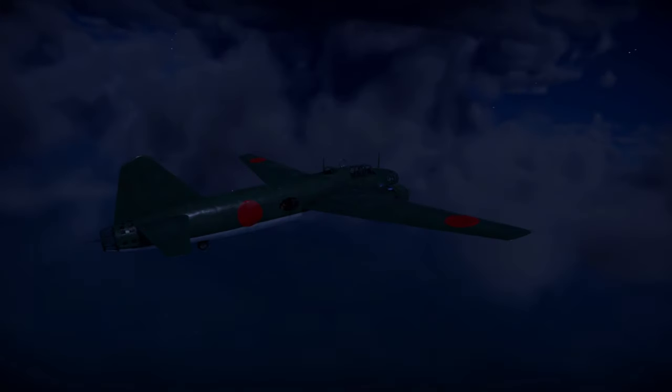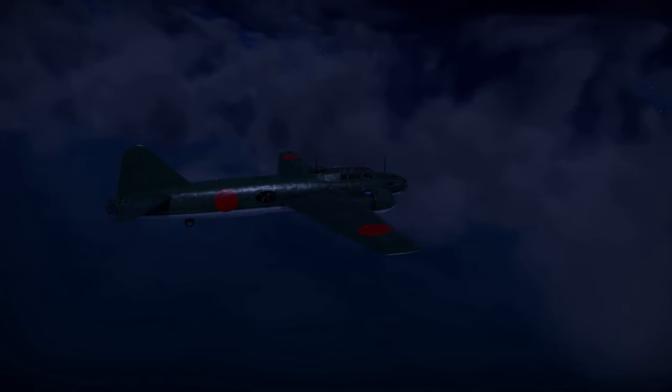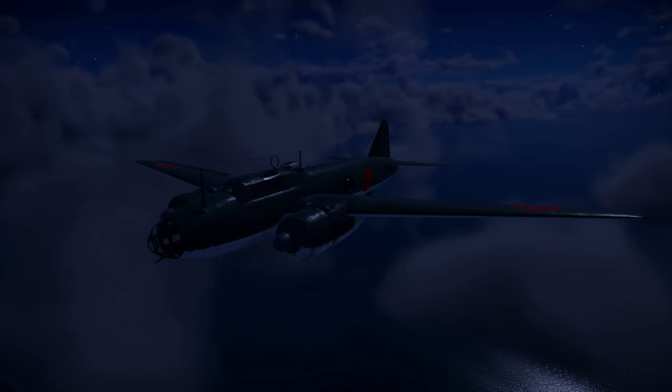It is mid-1944 in the Pacific. The sun has set, and clouds hang low over the deep blue ocean, now shrouded in shadow. A G4M Betty flies quietly through the night, the crew on edge, but somewhat comforted by the cover of darkness.